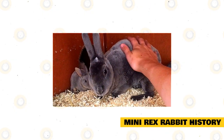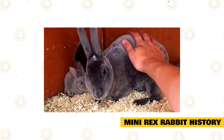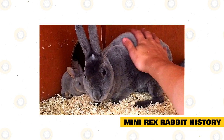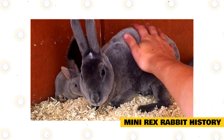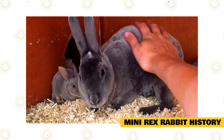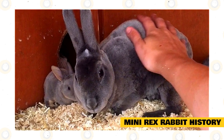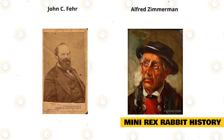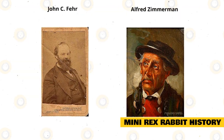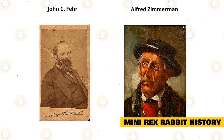Mini Rex rabbit history. The Rex rabbit originated in 1919 in France and was developed from a litter of wild gray rabbits. Over the years the breed has been developed by rabbit breeders, fanciers, and the fur industry into the standard it is today. Their fur is plush and described as having a velvety texture, which made it quite valuable for the fur industry at the time. The Rex rabbit got its first public showing at the Paris International Rabbit Show in 1924 and became a recognized breed in various parts of Europe in 1925.